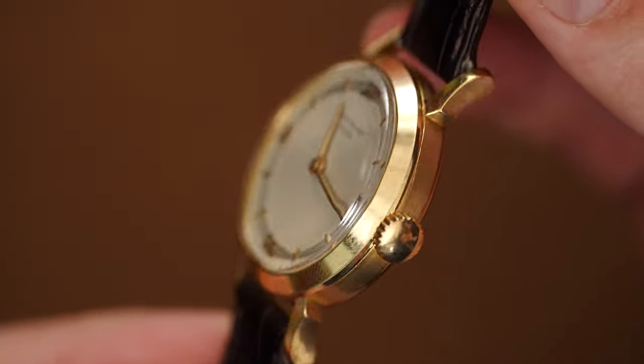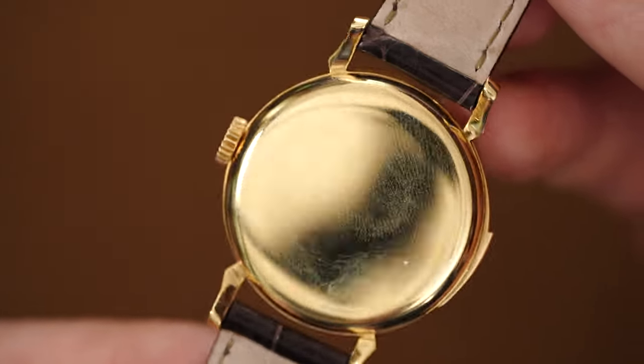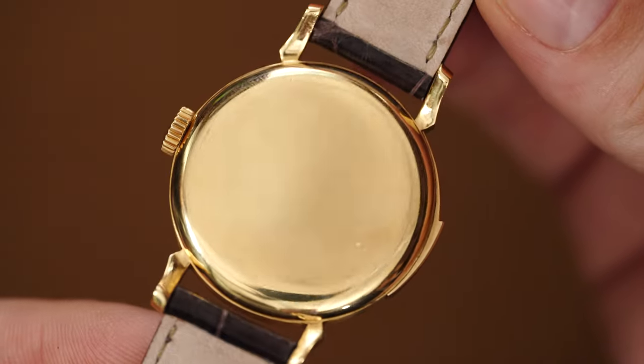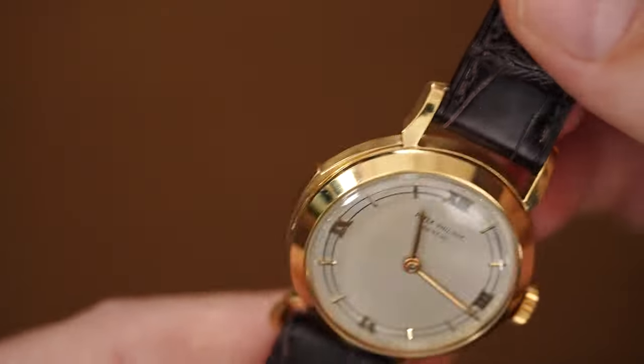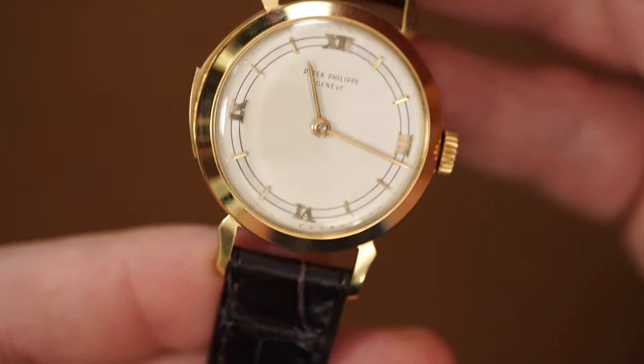The 2524-1 is the most common minute repeating wristwatch by Patek — there are maybe 30 that they made, in yellow gold, platinum, pink gold, and white gold. That's a vintage Patek. And in Patek's current production, there are over 14 different models. As everyone knows, Patek is really known for their minute repeaters — they make the best, greatest sounding repeaters of any brand.